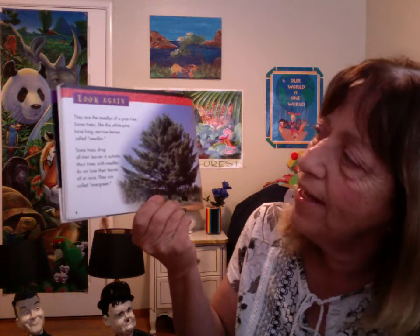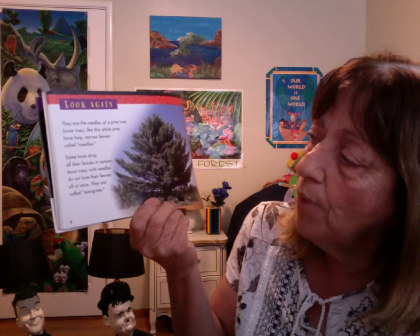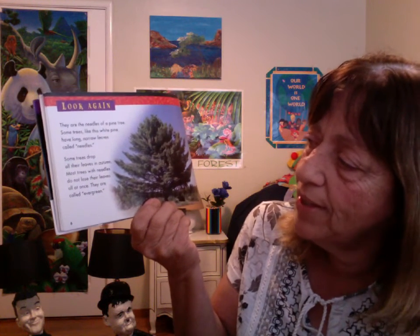Some trees, like this white pine, have long narrow leaves called needles. Some trees drop all their leaves in autumn. Most trees with needles do not lose their leaves all at once. They are called evergreens.